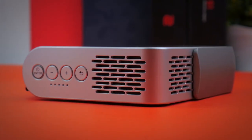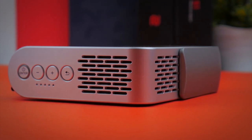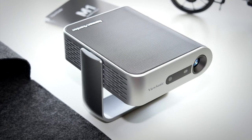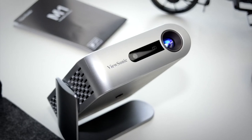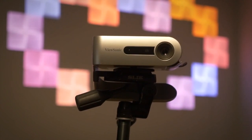The ViewSonic M1 is compact and comes with its own stand that folds away when you don't need it. It also has built-in Harman Kardon speakers that provide decent enough sound for its size. If you're looking for a projector with a wide image that will last throughout the day, that's reliable and won't let you down, the ViewSonic M1 is the best option for you.